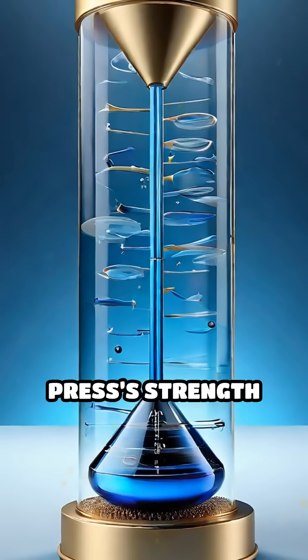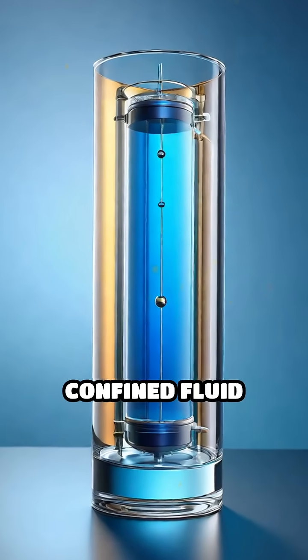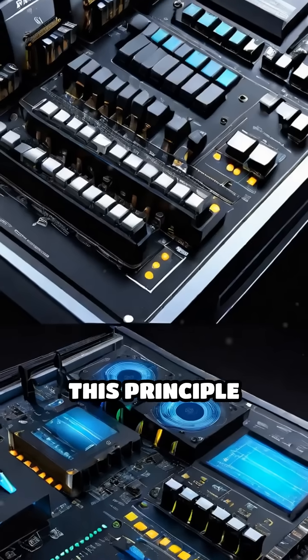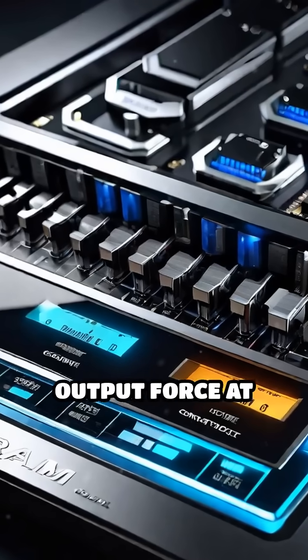The hydraulic press's strength comes from Pascal's law, which states that pressure applied to a confined fluid is transmitted equally in all directions. This principle allows a small input force at the control lever to generate a massive output force at the ram.